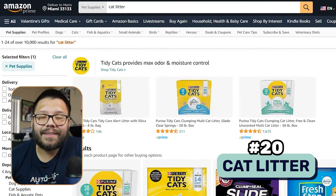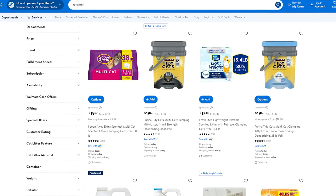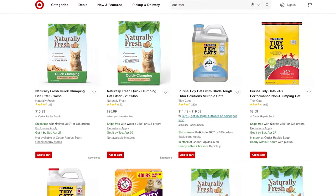Cat litter is up next and this is simply a given — something every cat owner needs and should have at all times. Cat litter is an essential and on top of that, it's an evergreen product. This is something that people are going to keep purchasing over and over again because they're constantly using it and it constantly needs to be replenished.